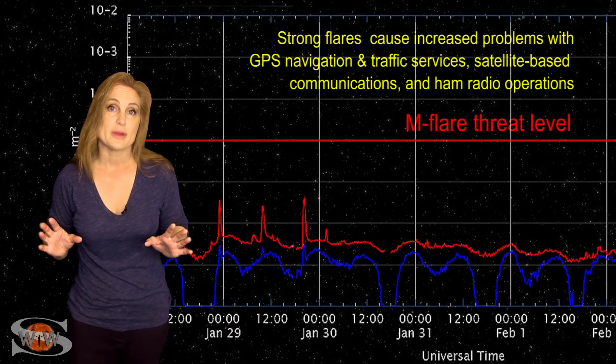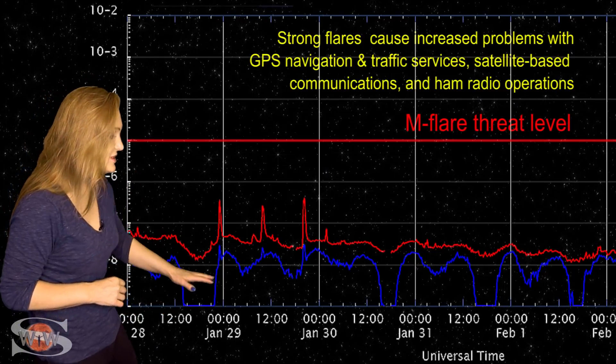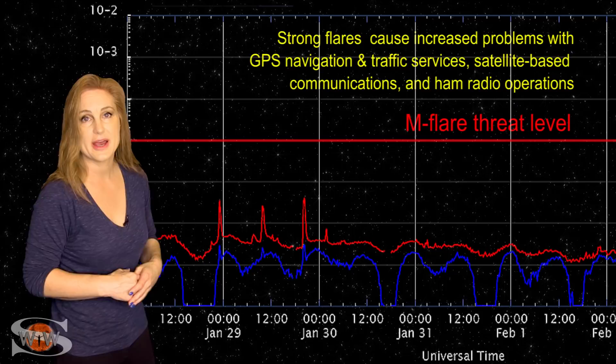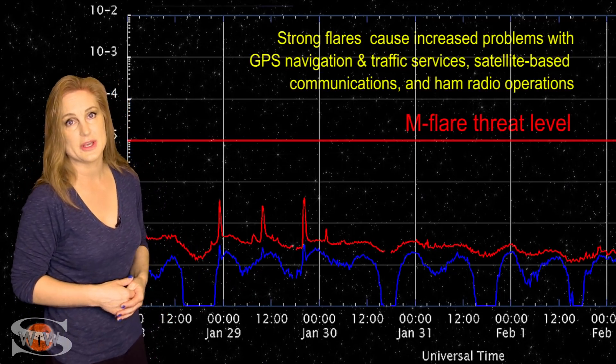Switching to our M-flare threat meter, as we take a look at the X-ray flux, you can see it's continuing to drop over this past week, and by proxy the solar flux is also beginning to drop.